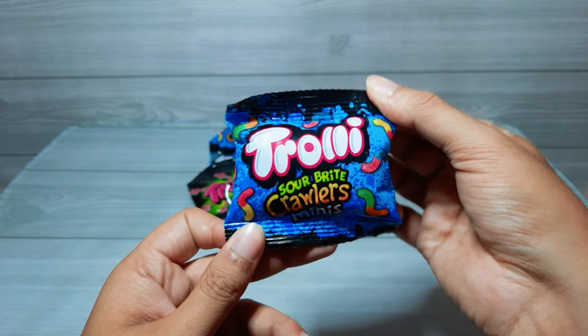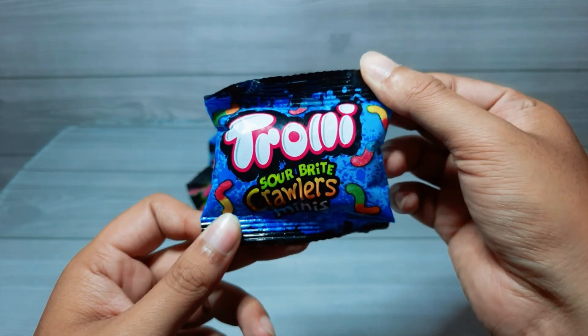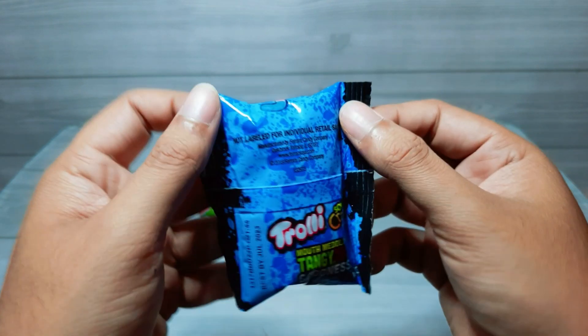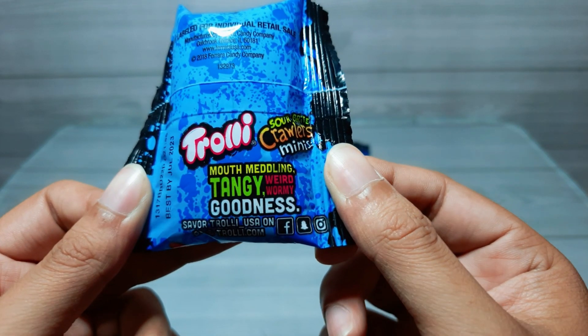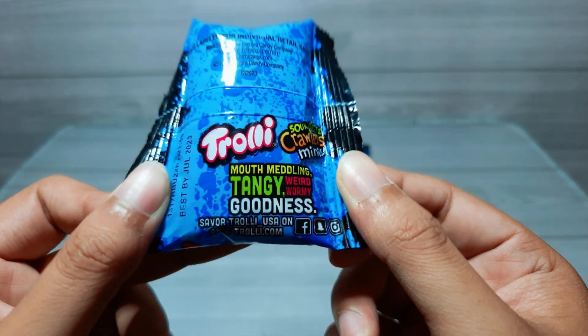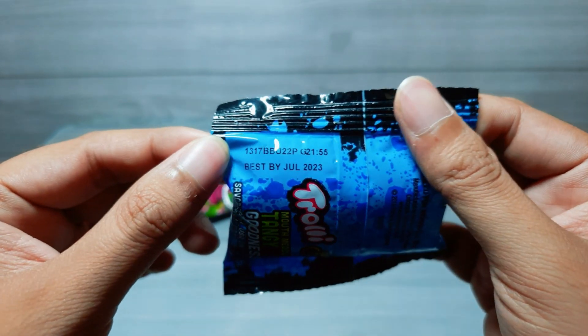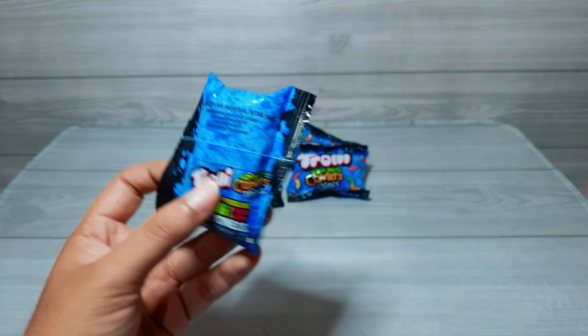First we got here Trolley's Sour Brite Roller's minis. It says: mouth meddling, tangy, weird, wormy goodness. That's so catchy, right? Let me grab the bowl.